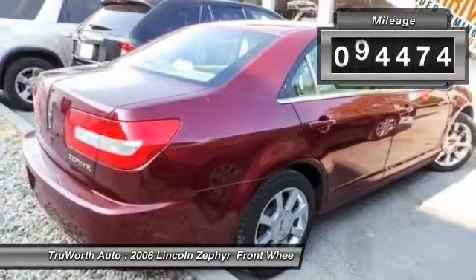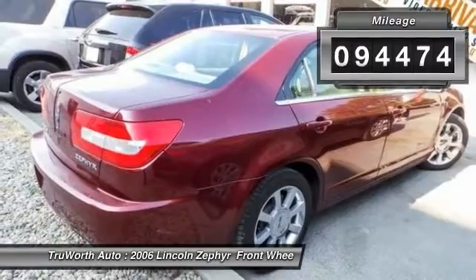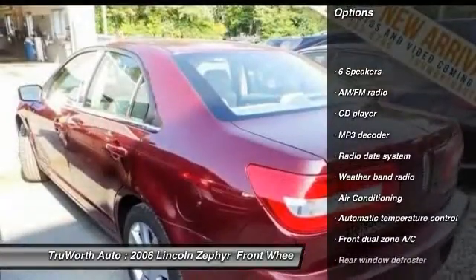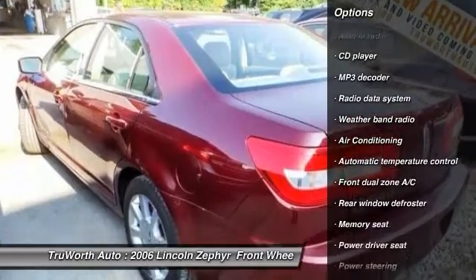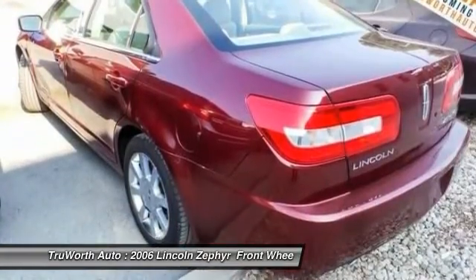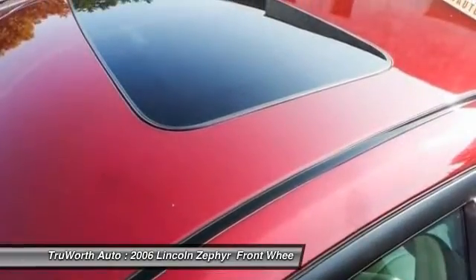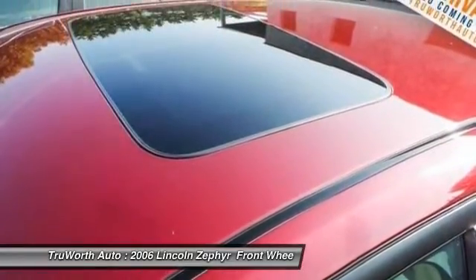This vehicle has less than 95,000 miles. Here are some of this vehicle's great options: power passenger seat, traction control, leather-wrapped steering wheel, dual airbags, air conditioning, front power steering, alloy wheels, four-wheel disc brakes, universal garage door opener, and fog lights.